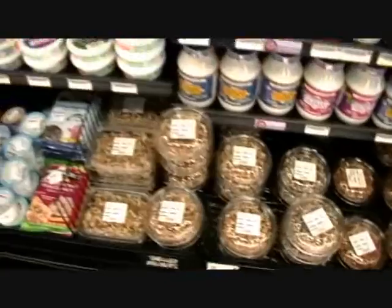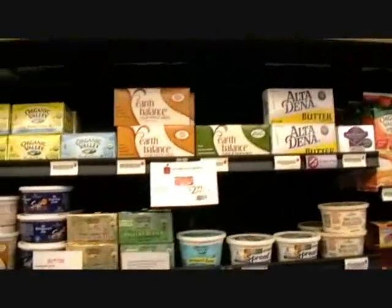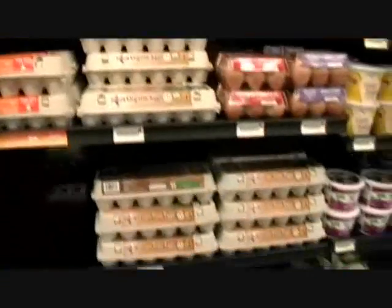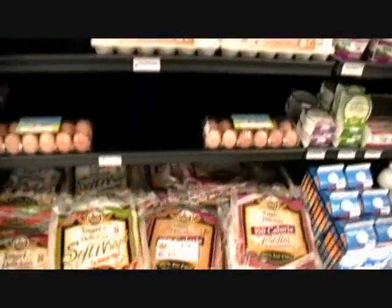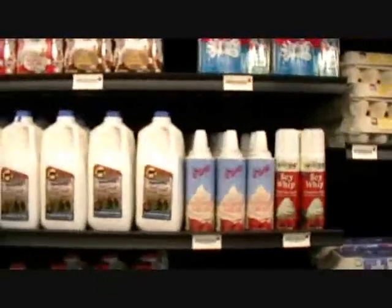Look at these nuts down in here — all kinds of organic nuts. Chocolate peppermint organic chocolate peppermint cookies. Of course we got all your butters, organic eggs. It's just like a nice big grocery store, except just about everything in here is organic, natural, healthy.